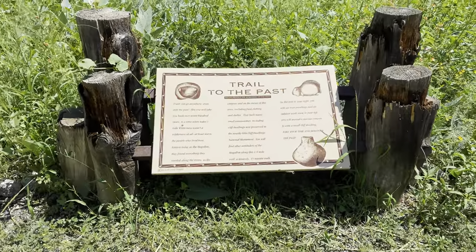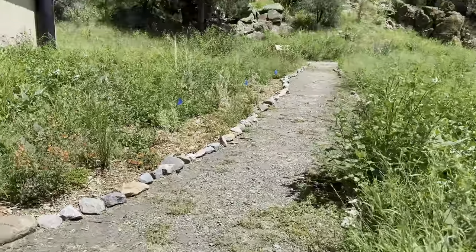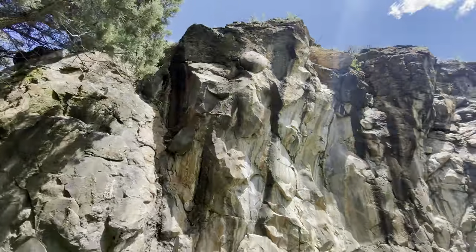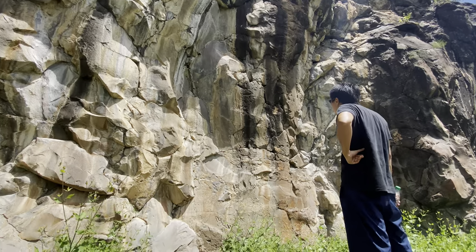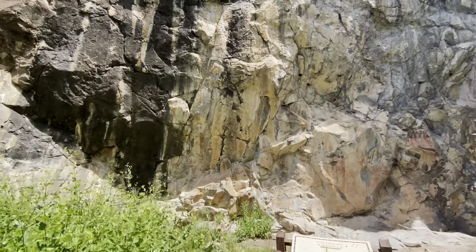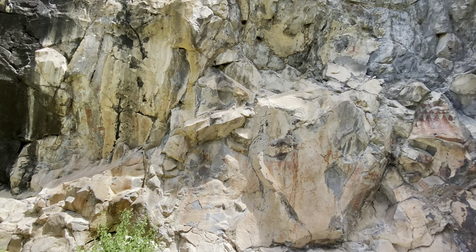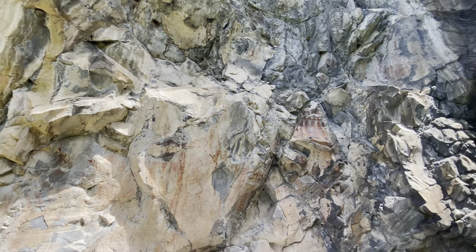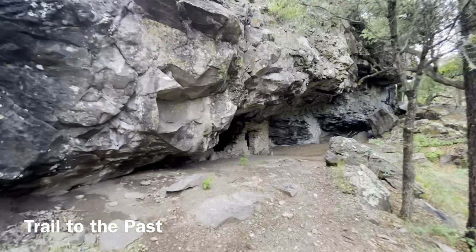Just up the road from the Cliff Dwellings, there's a site with some petroglyphs. The trail to the petroglyphs starts from Lower Scorpion Campground, just behind the composting toilet. An incredibly short walk away, there is an entire wall full of petroglyphs. There's also another very small dwelling nearby.